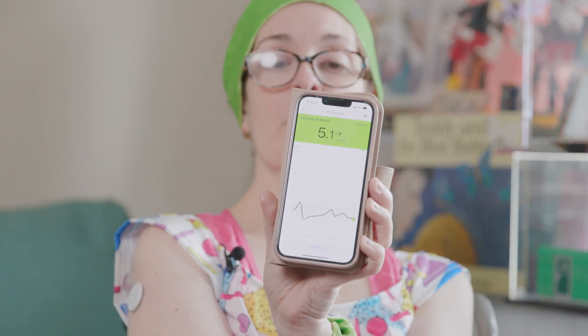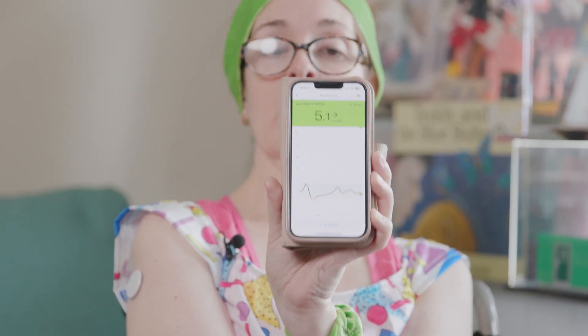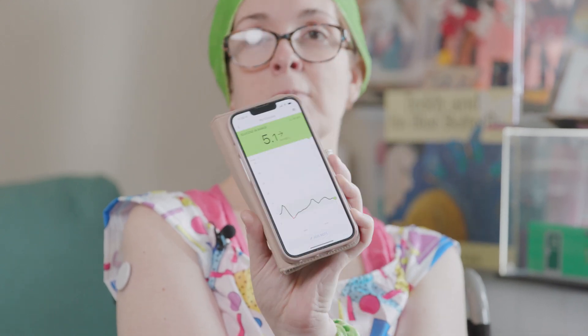The graph gives me a picture. When it's in the red, that's when I'm in a hypo. When it's in the black and you've got green behind it, that means it's good.